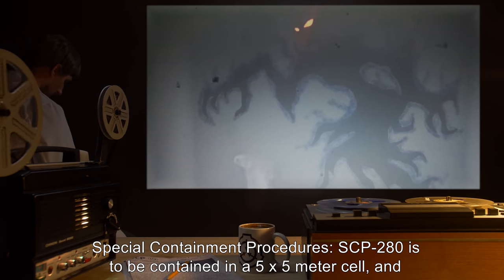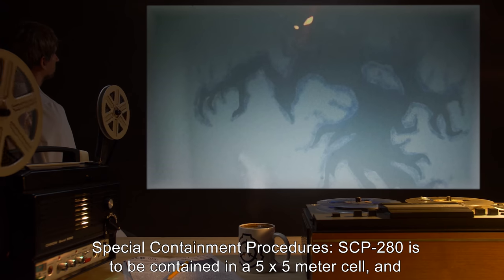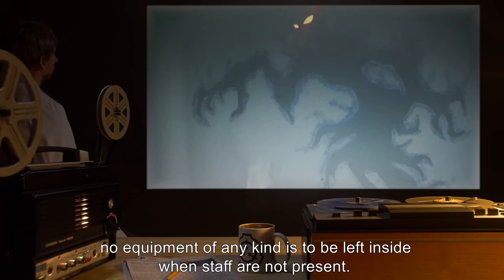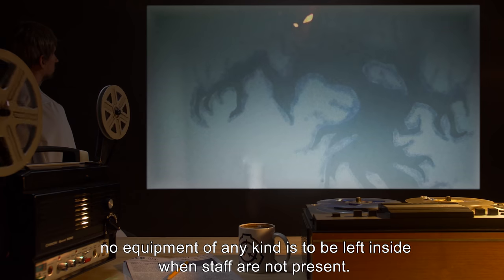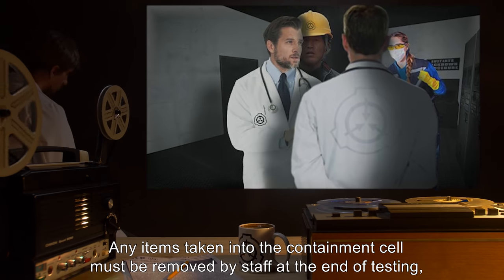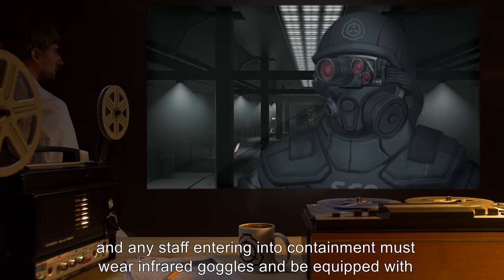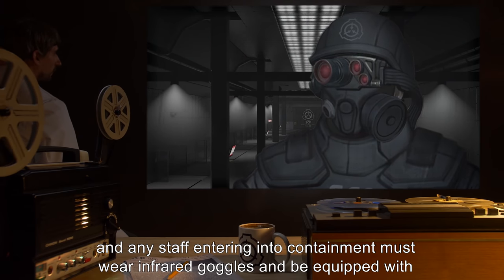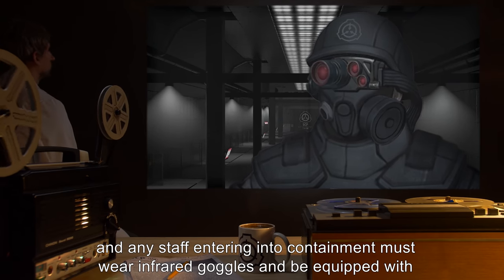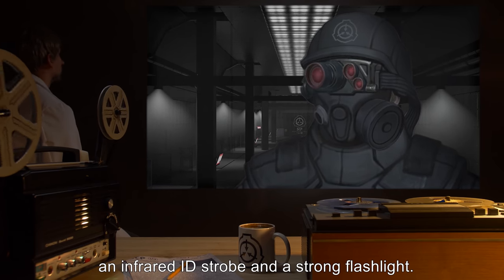Special Containment Procedures: SCP-280 is to be contained in a 5x5 meter cell, and no equipment of any kind is to be left inside when staff are not present. The containment area is to be kept in total darkness at all times. Any items taken into the containment cell must be removed by staff at the end of testing, and any staff entering containment must wear infrared goggles and be equipped with an infrared ID strobe and a strong flashlight.